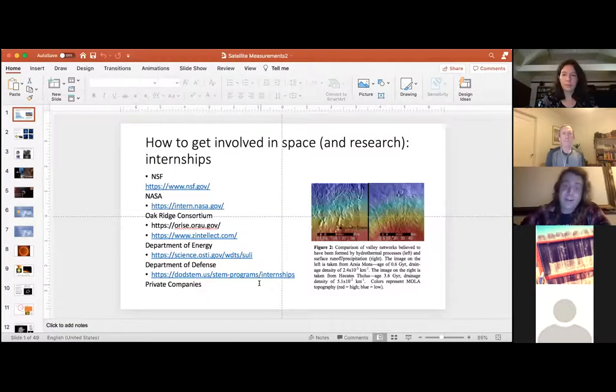I put together a list of good internship programs that I know of — I've actually done a couple of these. If you're really interested in getting involved with space in any way, getting hands-on experience is the way to do it. There are tons of organizations out there — both government, university, as well as private companies — that are very willing to train people and have them learn the skills you need to become someone working in the space industry.